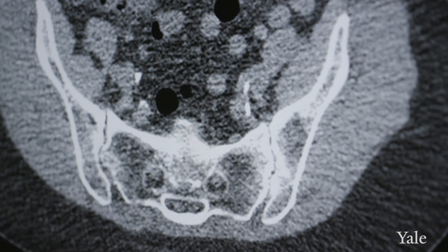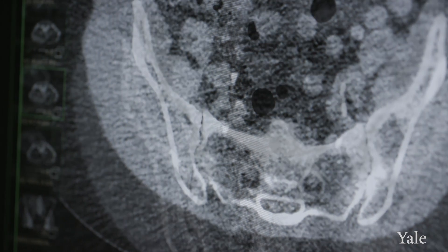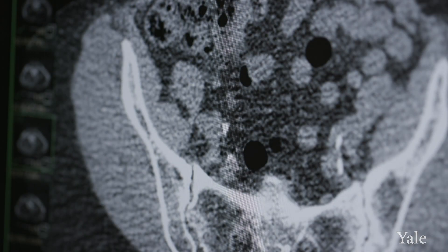Kidney stones are a common disease process in the United States — 10% of Americans will get a kidney stone. When patients come to the emergency room or the urologist's office and they're having pain and there's a suspicion of kidney stone, the majority of the time the diagnosis is made by getting a standard CT scan.